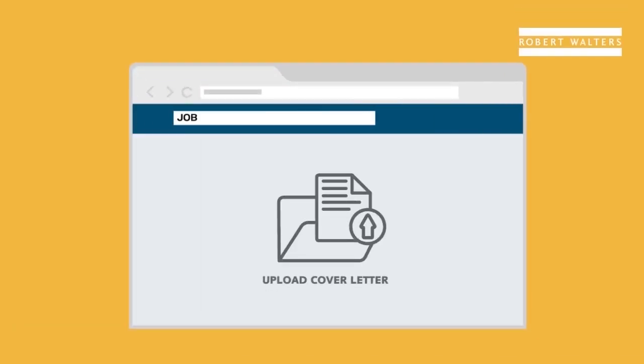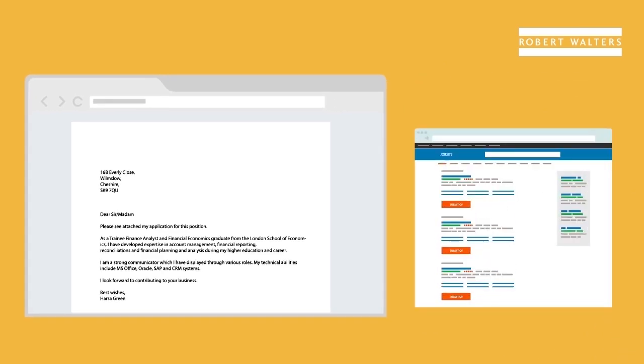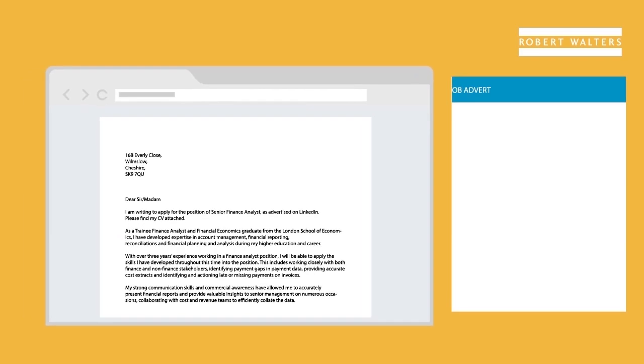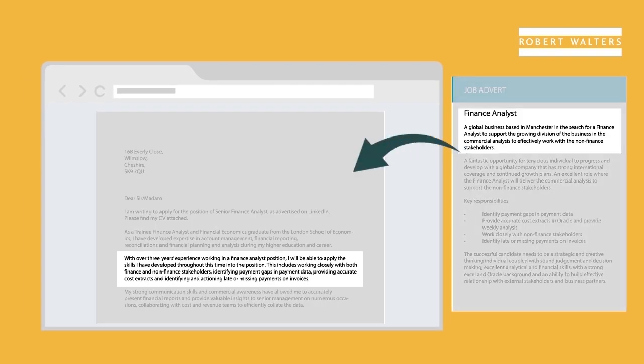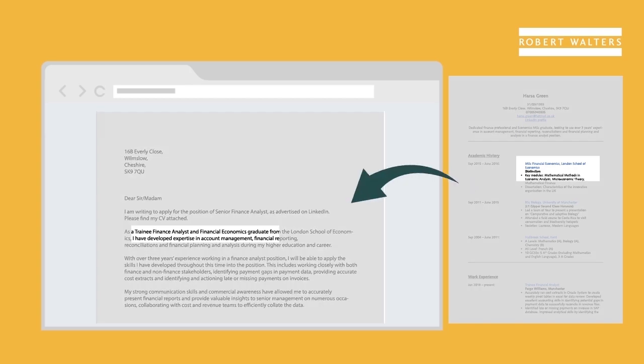Employers will often state whether they require a cover letter in an application to further expand on the skills and experience in your CV. Although you may think it's easier and quicker to send one CV and cover letter to many employers, it reduces the quality of your application and gives the impression of little effort. You're much better off finding the right job for you and tailoring your CV and cover letter to match — the extra time spent will pay off.